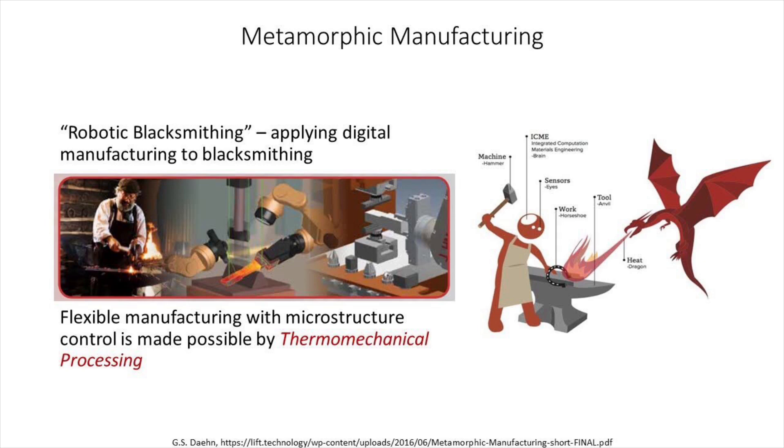Traditional manufacturing techniques produce a lot of waste, and while additive manufacturing and CNC address many of these failings, robotic blacksmithing offers opportunities for better customization in the production of metal components, while simultaneously improving our ability to control a part's mechanical properties, and decreasing the number of finishing processes required for a part to meet the desired specifications.